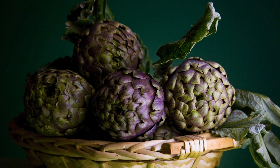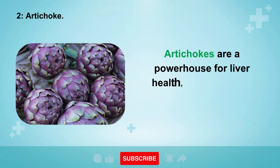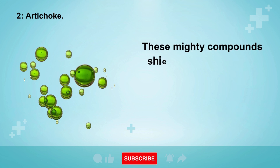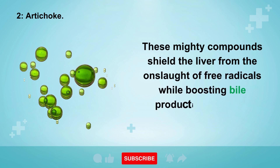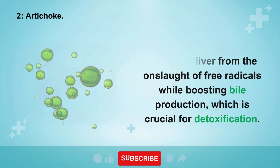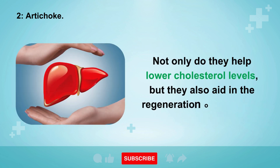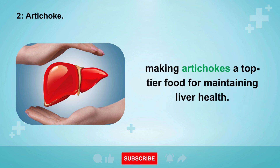2. Artichoke. Artichokes are a powerhouse for liver health, brimming with potent antioxidants like cynarin and silymarin. These mighty compounds shield the liver from free radicals while boosting bile production, which is crucial for detoxification. Not only do they help lower cholesterol levels, but they also aid in the regeneration of liver cells, making artichokes a top-tier food for maintaining liver health.